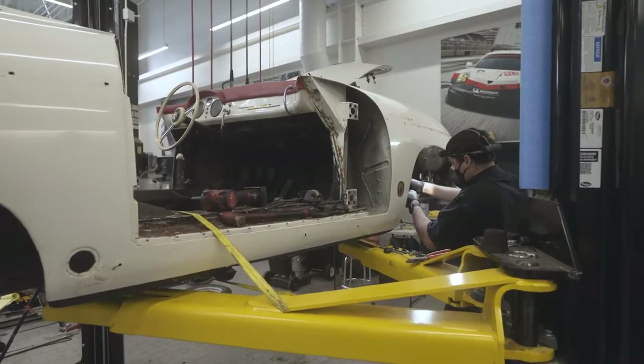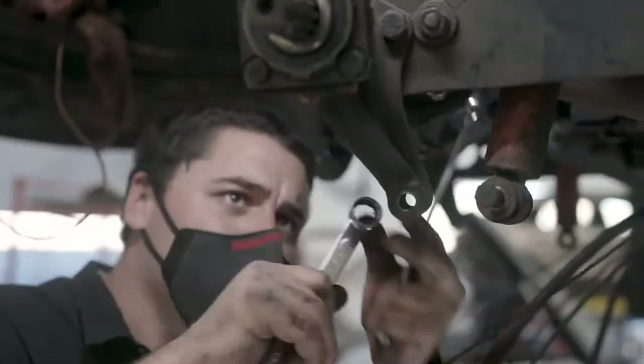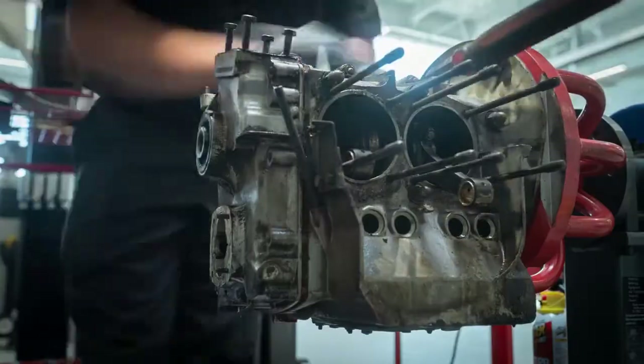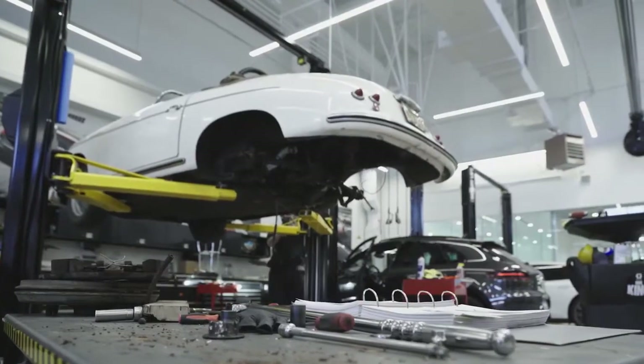The car actually looked really cool as found. But it can't ever be restored back to the way it was perfectly, because it has the wrong engine — the numbers don't match. The chassis is a 1955, and instead of having a 1500, it has a 1600 SC engine in it. We could restore it back to close to original, but we could never make it exact.